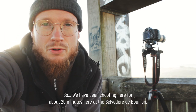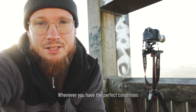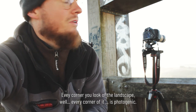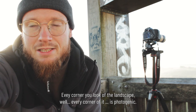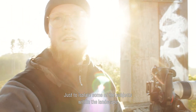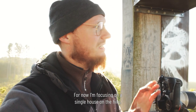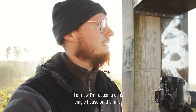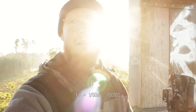We've been shooting for 20 minutes here at the Belvedere of Bouillon, and it's one of those locations where, whenever you have the perfect conditions, every corner of the landscape is photogenic. I started with a wide-angle shot but now I'm using my telephoto to isolate some subjects within the landscape. Right now I'm focusing on a single house on the hills surrounded by fog. My settings are f8, 1/50th of a second, ISO 100.